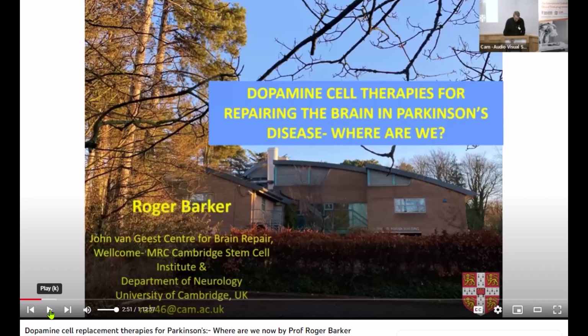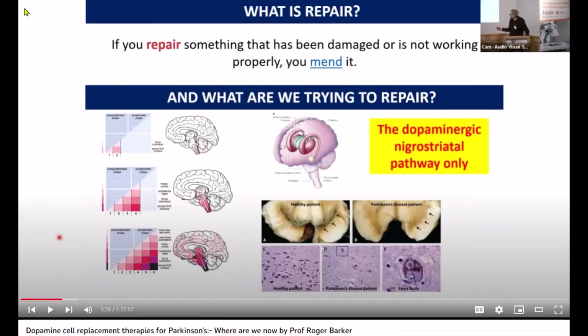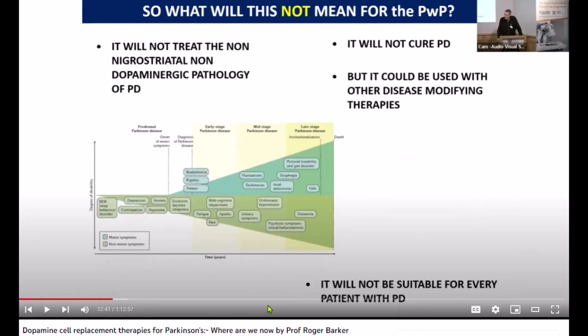Stem cells have become a hot topic in today's debates about the best way to approach dealing with Parkinson's disease. This presentation is largely derived from Roger Barker's presentation on dopamine cell replacement therapy for Parkinson's. The original presentation took over one hour. The point of this presentation is to give you a five-minute overview. If you're interested in knowing more, please click on the link below — it will take you to the full presentation from February 2023. It is dense material, so please take your time with it. Turning on closed captioning may definitely help with the new vocabulary.